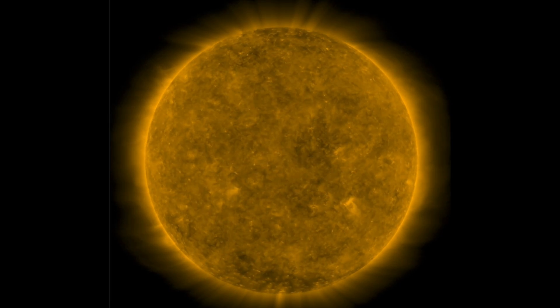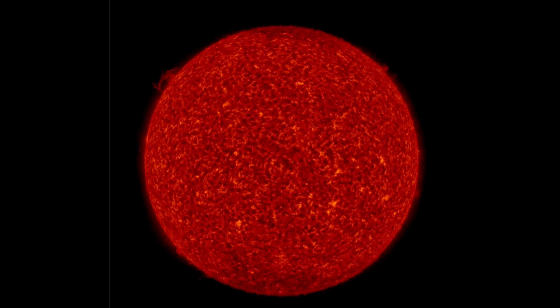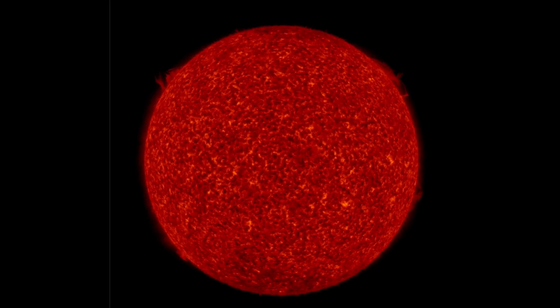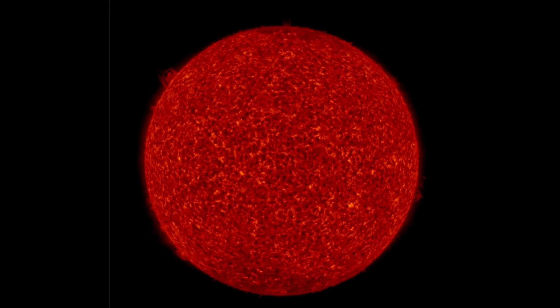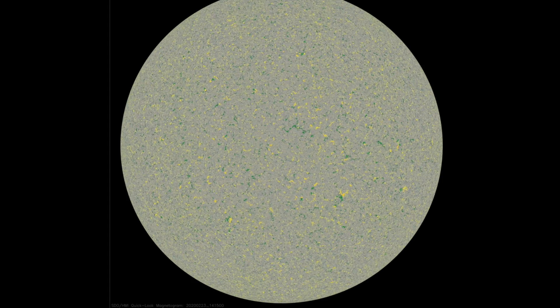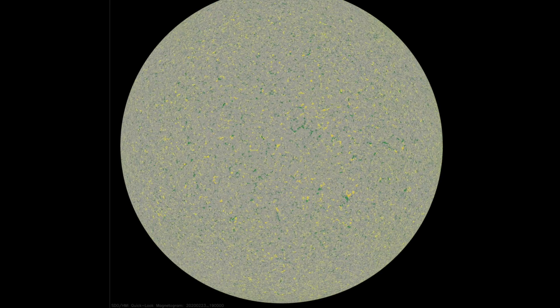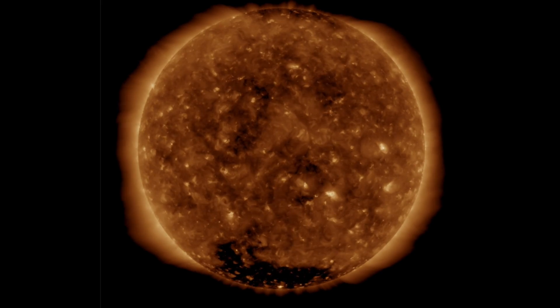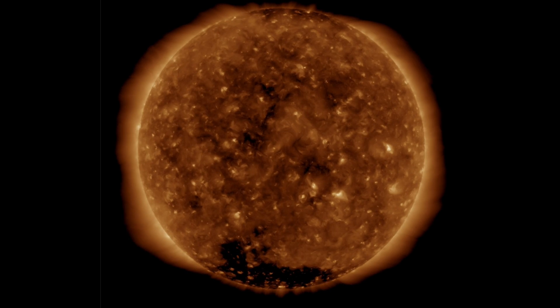We're at the tail end of the SDO eclipse season right now, and yesterday was a new moon. Both Earth and moon eclipsed the satellite yesterday, as we'll see on multiple wavelengths here. If you are new to SDO eclipses, we get them twice a year in terms of the satellite going behind Earth, and almost every new moon we get a couple there, too.